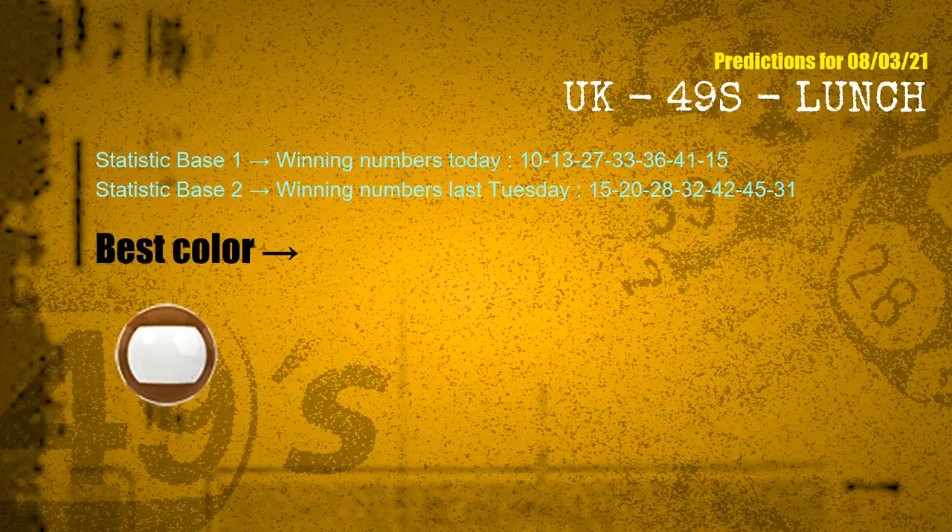According to the statistics above, with winning numbers today — 10, 13, 27, 33, 36, 41, 15 — and winning numbers last Tuesday — 15, 20, 28, 32, 42, 45, 31 — the most frequently following color is brown.